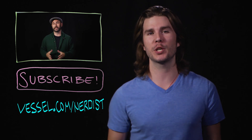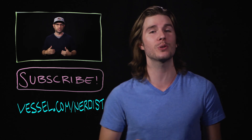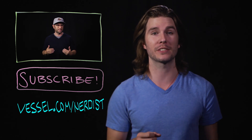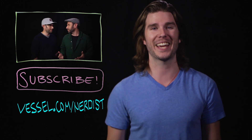Want more science? Check out my last video on the science of identical twins featuring the Sklar brothers. Subscribe to Nerdist for more videos. If you want Because Science two days earlier than anyone else, head to Vessel at vessel.com/nerdist. And as always, if you have any comments, questions, or suggestions for future episodes, hit me up in the comment section below. Thanks.